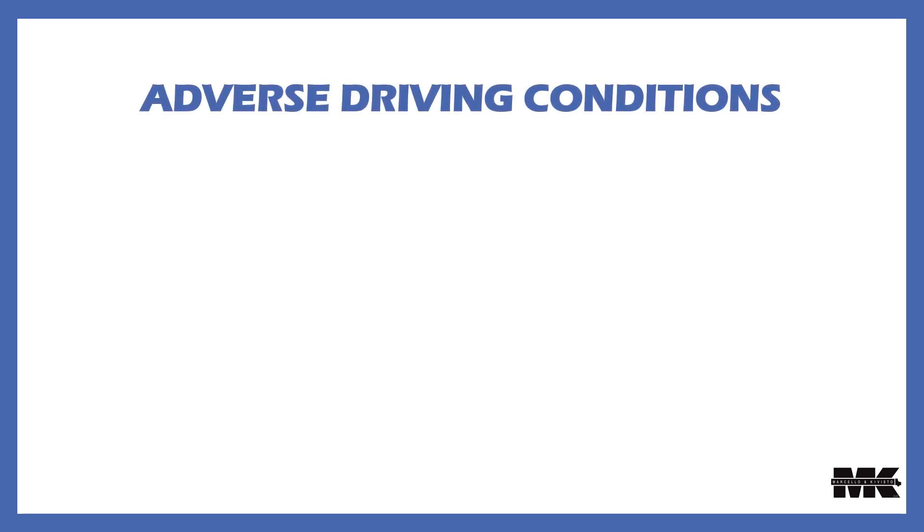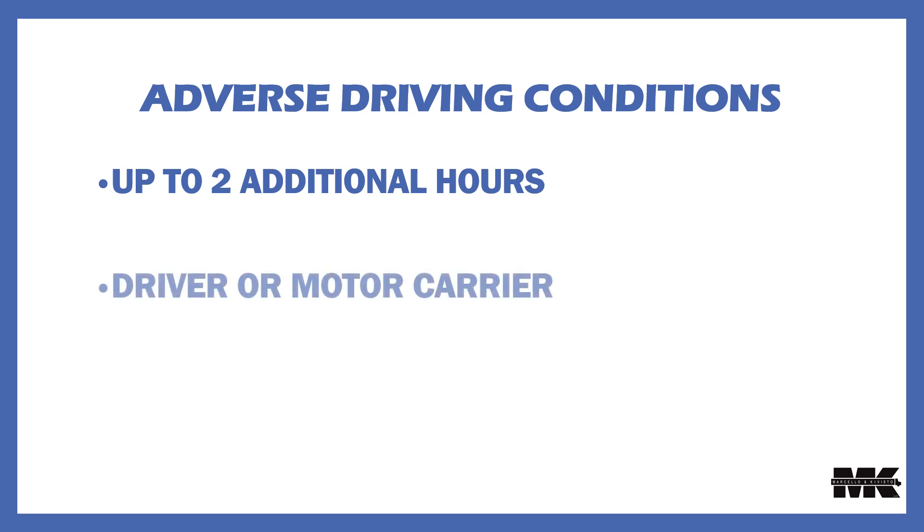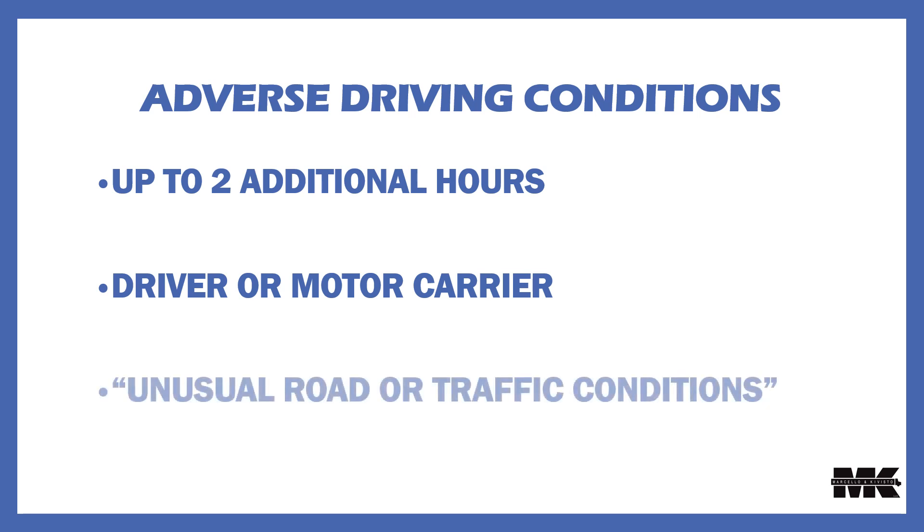Next is the adverse driving condition change. It expands the driving window during adverse driving conditions by up to an additional two hours. A driver who encounters adverse driving conditions has up to a 16-hour window within which to complete 13 hours of driving. This expands the existing provisions to include knowledge of either the driver or the motor carrier at the applicable points in time. The word 'immediately' was also added to clarify when the applicable conditions must be known, and now the adverse condition can be either unusual road or traffic conditions, with either scenario qualifying.